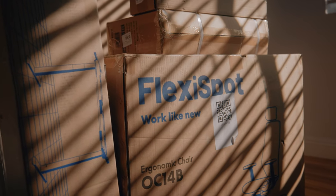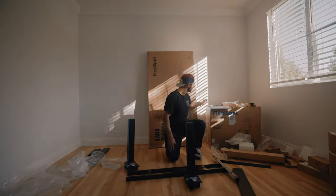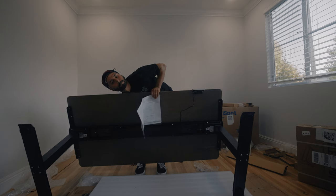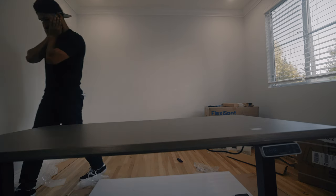When FlexiSpot sent me my desk, I was so excited to put it together that I ended up installing the top upside down. You can see my face right here where I knew I messed up — my reaction is priceless, and I ended up having to order another one.